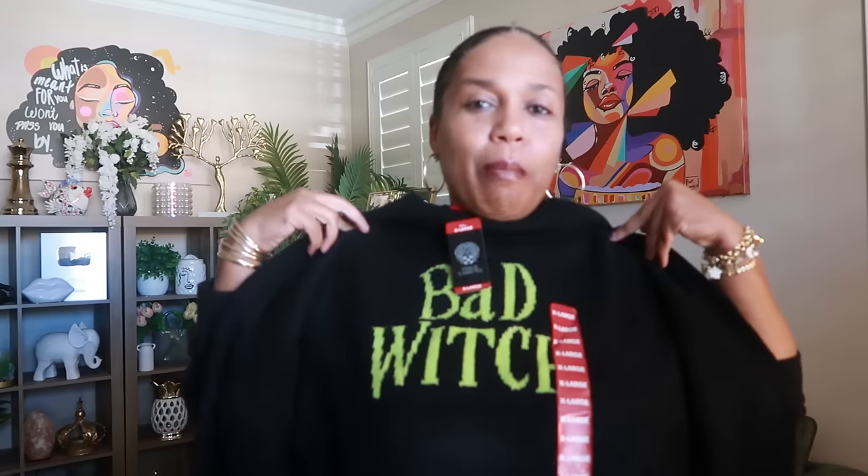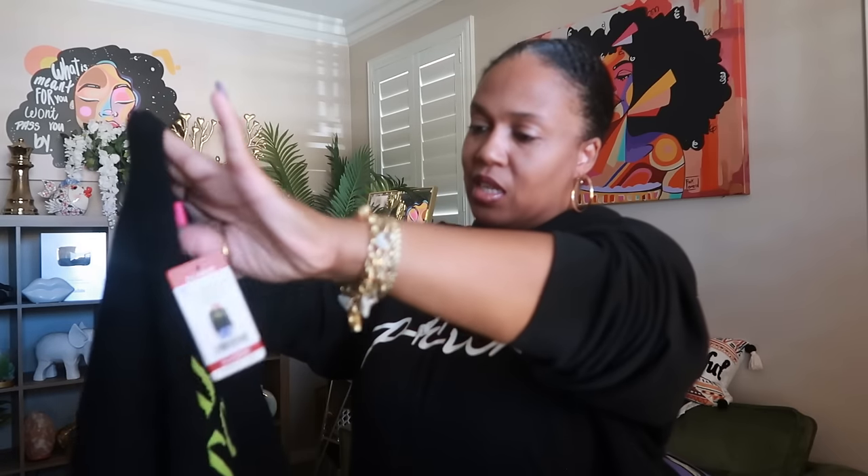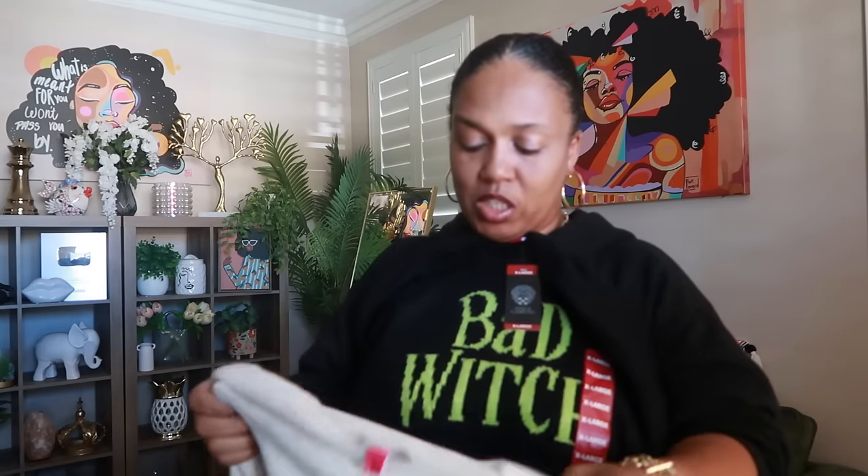These next two items came from Sam's Club — the Vince Camuto shirts that say 'bad witch' and 'good witch.' It's a really stretchy, soft material, not too thick. Depending on how I'm feeling I'll wear either the bad witch or the good witch! They retailed for $79 but in the store they were $19.98, so I picked up both.